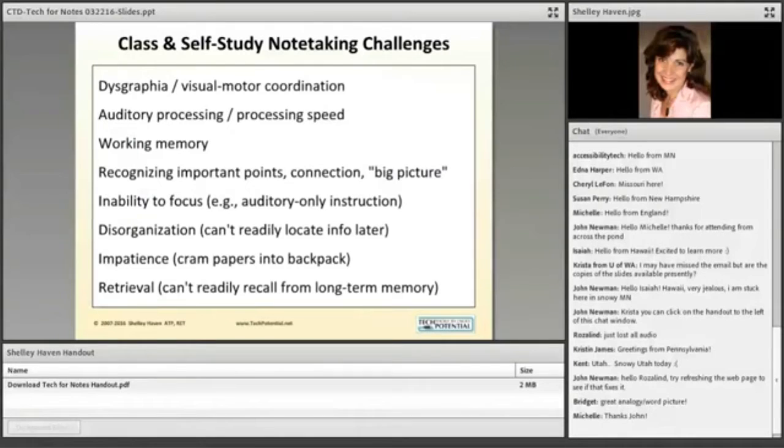The first thing we need to look at is what aspects of learning, attention, and executive functions get in the way of note-taking. The type of tool and strategy we use is tied to what obstacle we're trying to get past. This is just a sample list to give you something to think about.